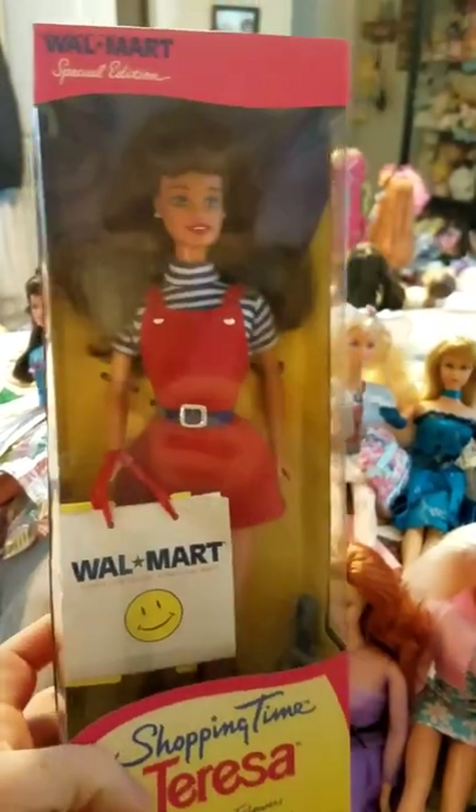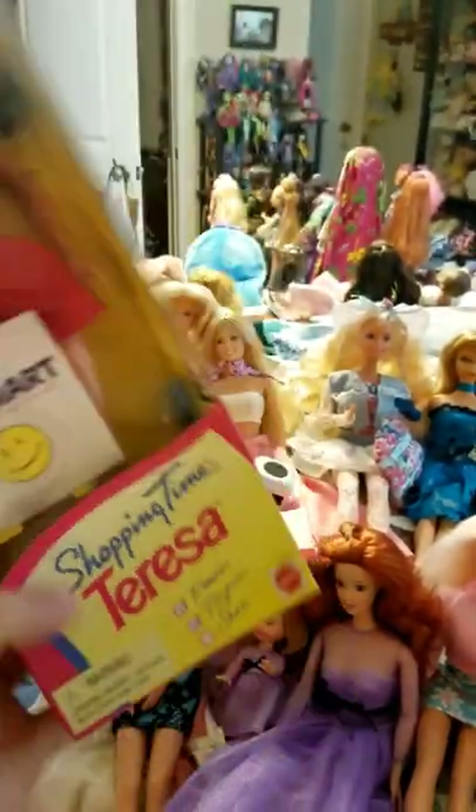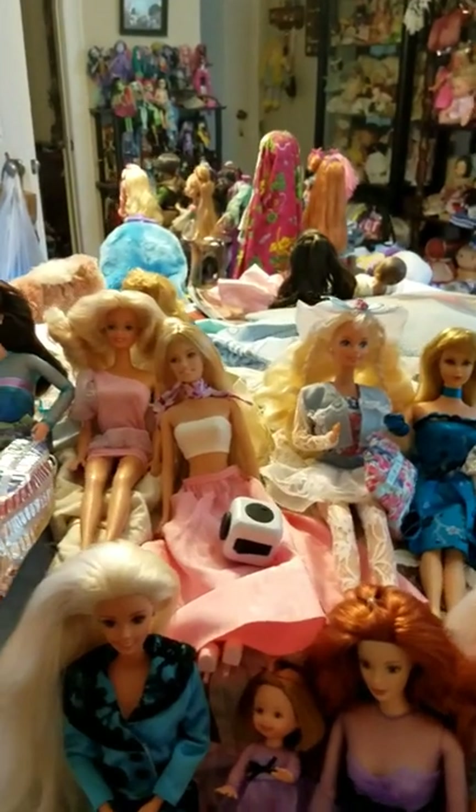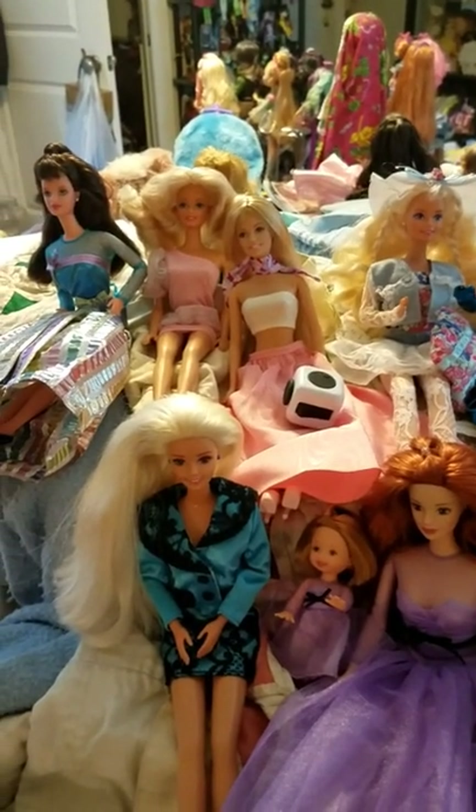So I'm going to be opening up this Walmart special edition Teresa — shopping times Teresa — and give you a few updates on some of the dolls that I've unboxed and so forth.